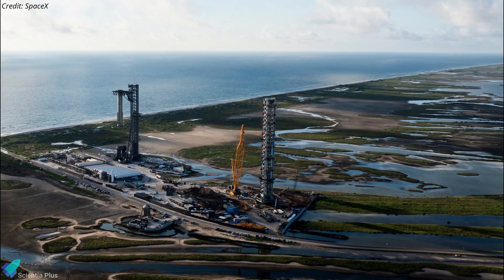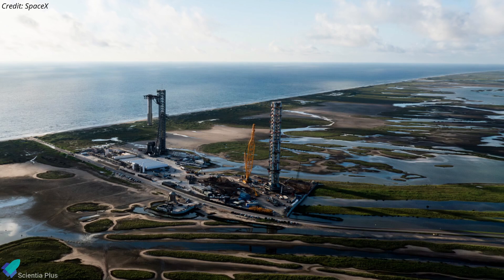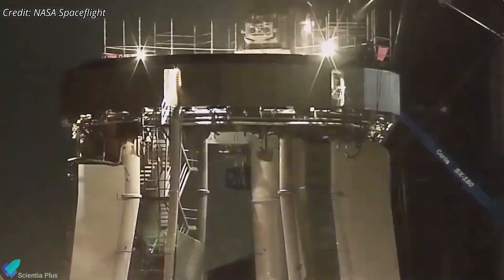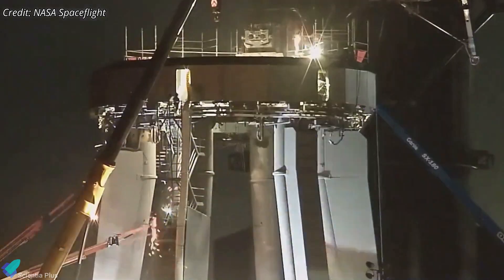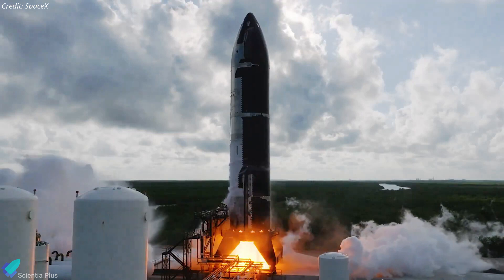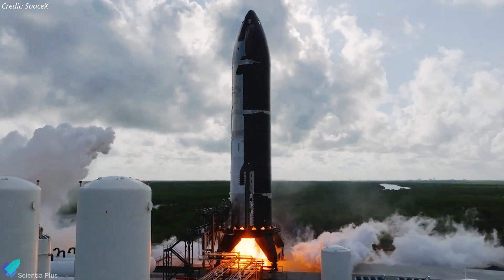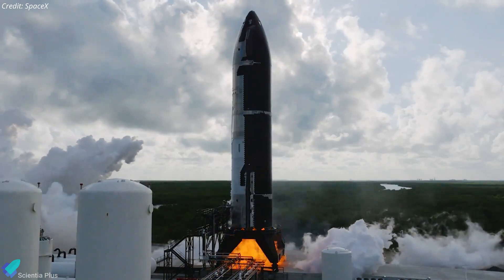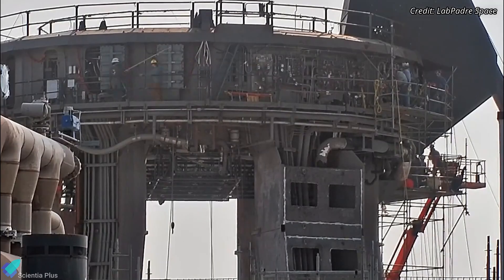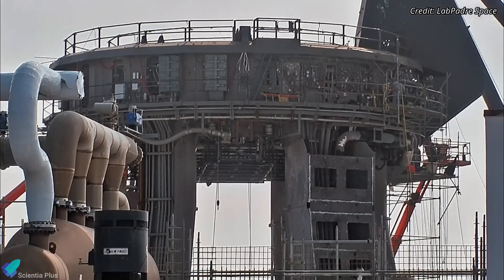The construction of the second launch pad is advancing rapidly at the launch site, alongside preparations for Flight 5. Teams recently began excavating the area for the Flame Trenches Foundation. Recent developments suggest that SpaceX may be building a mobile orbital launch mount for Pad B. Similar to the new static fire test stand at the Massey's, the new mobile launch mount carrying the full-stack launch vehicle would be positioned over the flame trench during launches. Unlike the fixed launch mount, mobile versions will offer greater flexibility, a quicker turnaround between launches, and simplified maintenance by allowing repairs to be conducted away from the pad.